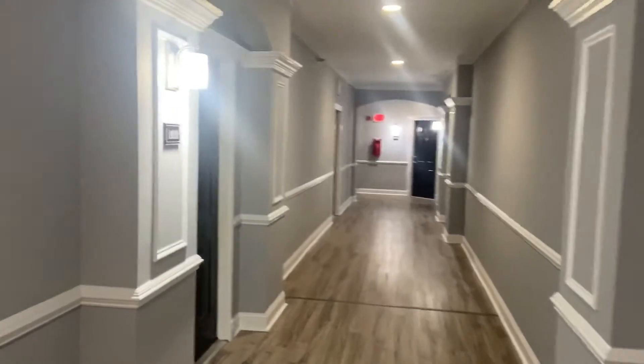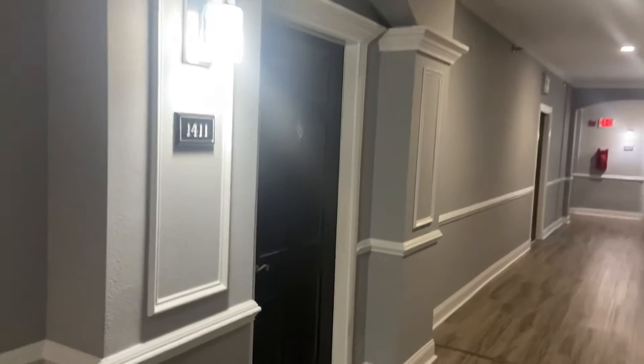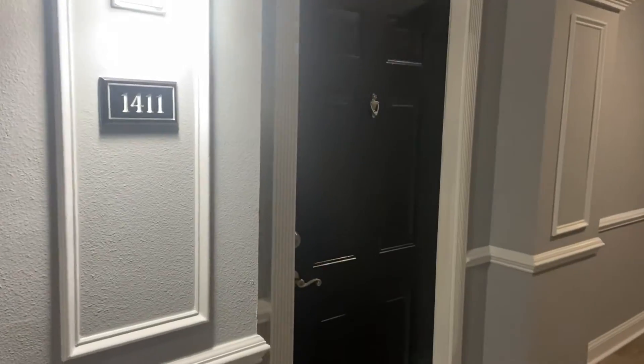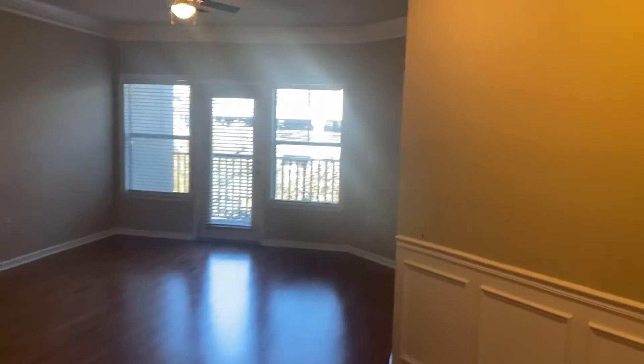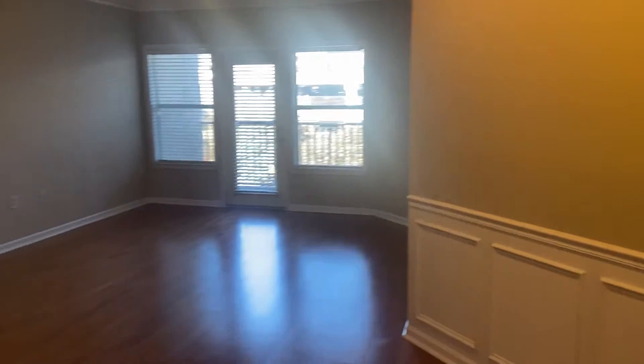I'm standing inside the Madison Square at Dunwoody right now at one of our rental units that just came available, vacant now. Unit 1411 over here, 1850 Cotillion Drive. It's our one-bedroom, one-bath condo here at the Madison Square.